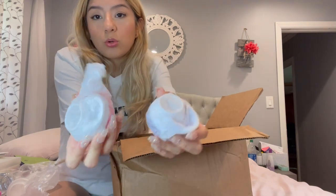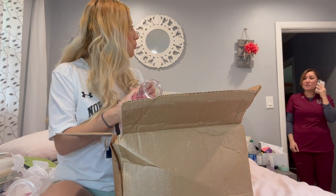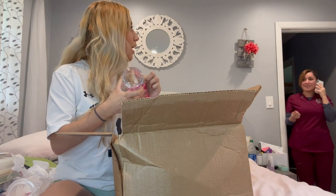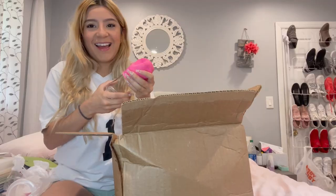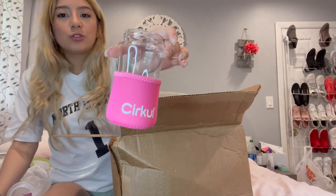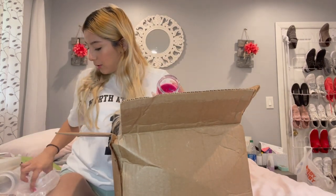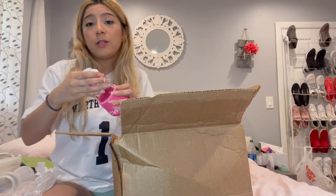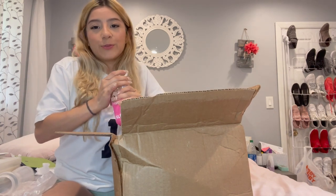Someone walks in — 'What are you doing in my room?' 'Oh my god, am I on the video right now?' Look, it's a tiny one, super cute. So they're both the same size — I don't know why I thought the purple one was smaller.